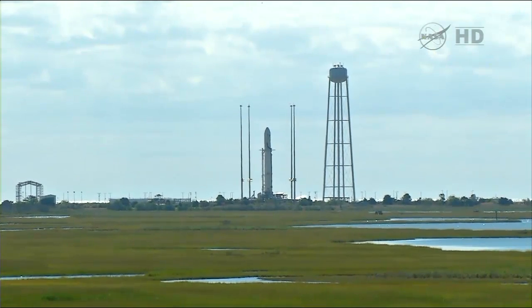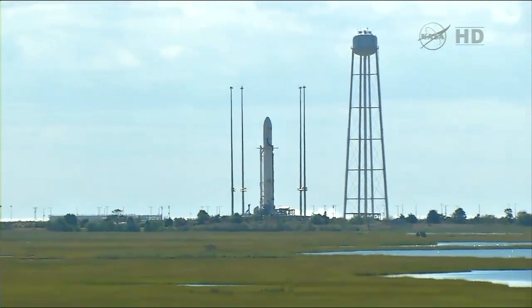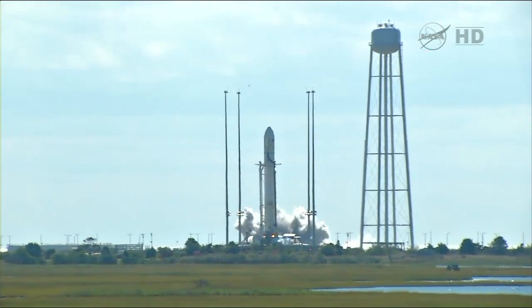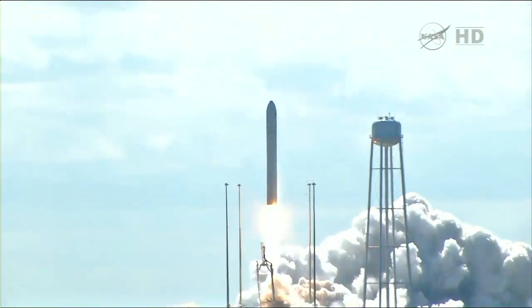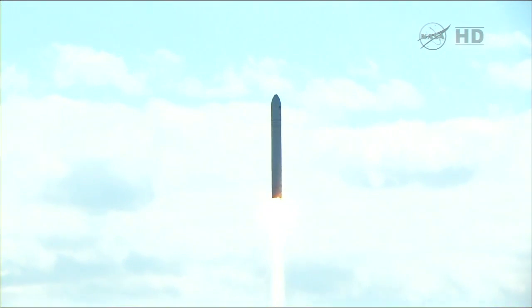Eight. Seven. Go Antares. Go Cygnus. Four. Three. Two. One. Mark. We have ignition. We have liftoff. And we have liftoff of Antares beginning the journey of the David Lowe Cygnus cargo vehicle to the International Space Station.